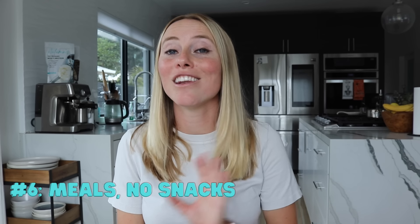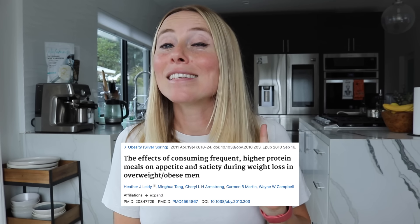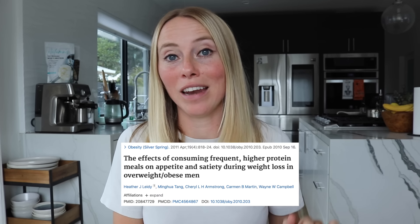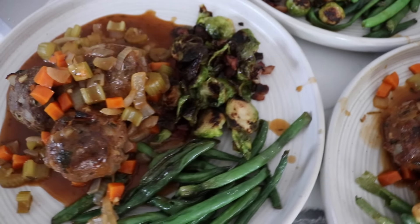The sixth tip is to have meals, not snacks. The argument most people have for needing snacks throughout the day is that it helps them to not be hungry. Interestingly, sticking to meals and not having snacks has actually been found to lead to less hunger throughout the day. Plus meals allow the body to become more metabolically flexible because you spend time not eating, and therefore the body can shift back into a state of fat burning.